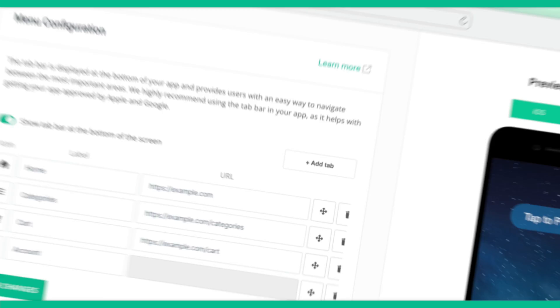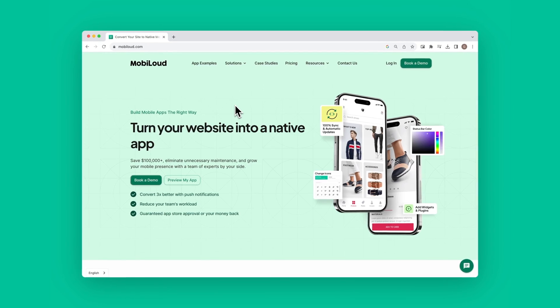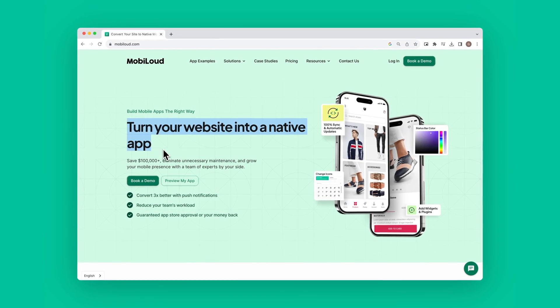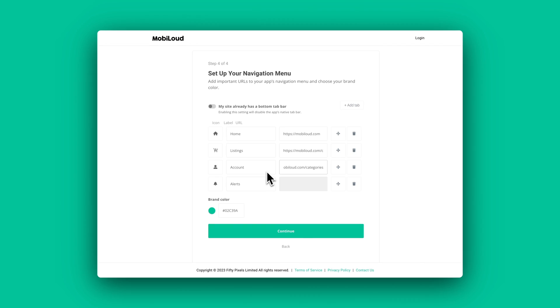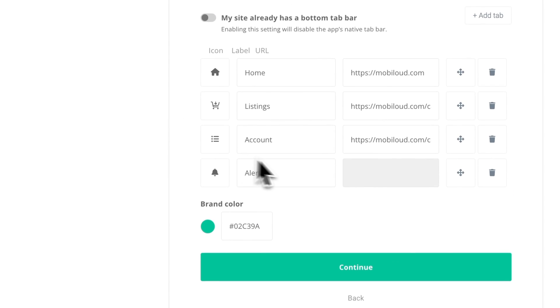Last, but certainly not least, MobiLoud. MobiLoud is the most powerful option to convert your WordPress site to mobile apps. It's the fastest way to create and launch your apps, and the easiest way to manage them long-term. Some WordPress app builders require you to design your app interface from scratch. Others force you into limited templates and don't fully replicate the user experience of your website. But with MobiLoud, you can seamlessly convert what already works for you on your website into Android and iOS mobile apps, with the addition of mobile-specific features such as navigation, menus, and unlimited push notifications.